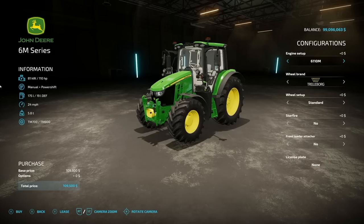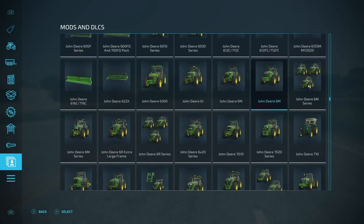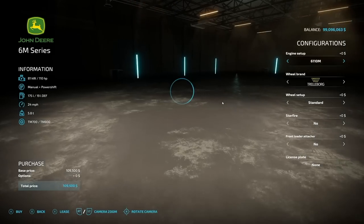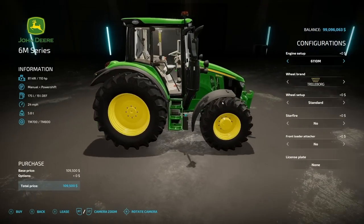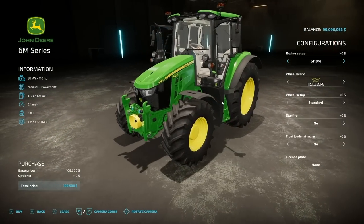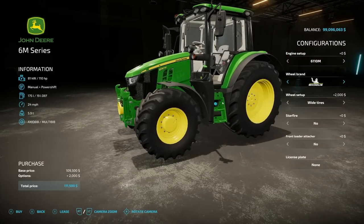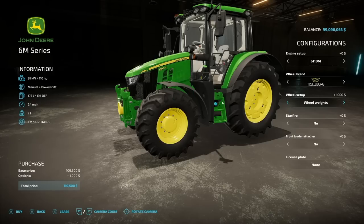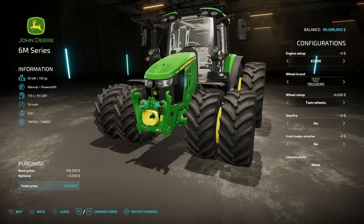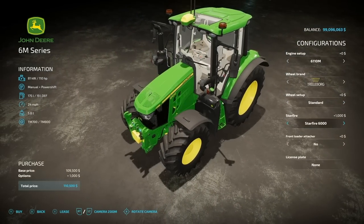Next up we have the John Deere 6M Series from Agrar Design Austria — not to be confused with the John Deere 6M. It's got $109,000, 110 horsepower, manual plus power shift transmission, 175 liters of fuel, 24 miles per hour. Engine can bump from 110 up to 120. Wheel options go from Trelleborg, Michelin, Continental, BKT, Bridgestone, and Nokian tires. We have standard, wide, wide with weights, rear twin narrows, rear twins, and twins all around, plus a Starfire option.